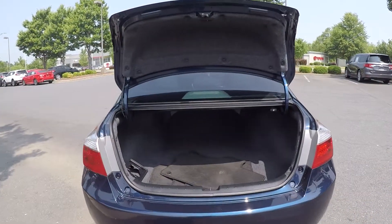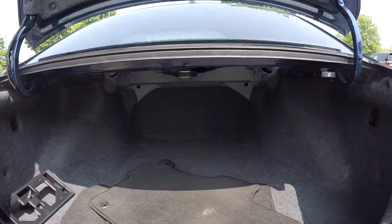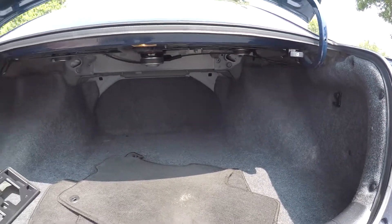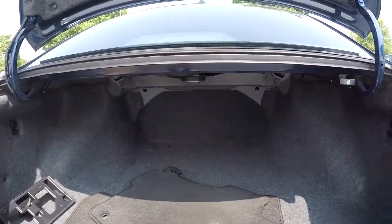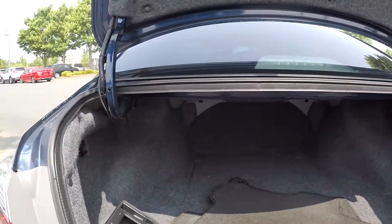Taking a look at the trunk of the vehicle — it does come with the original mats and there's a nice amount of space back here for storage. The vehicle also has a lever for the back seats to drop down for extra storage space.